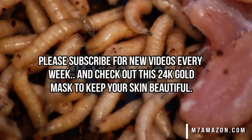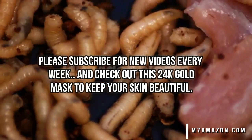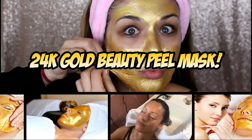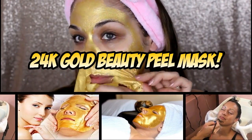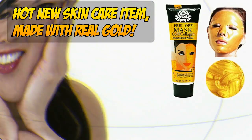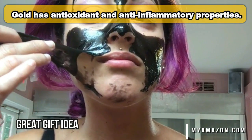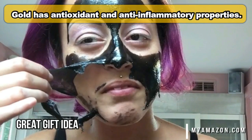Check out this 24 karat gold anti-wrinkle beauty peel mask. It's the latest and greatest in skin care that's worked its way over from Asia. They're somewhat similar to the activated carbon blackhead peel masks, which focus more on deep pore cleaning and tug on the skin a little bit harder upon peeling.